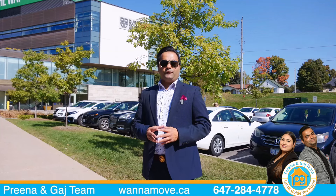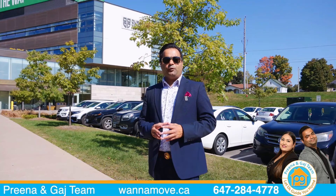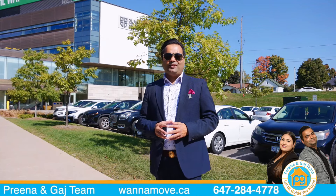I hope you liked the tour of this home. To view this home, give us a call at 647-284-4778 or visit us on wannamove.ca, and don't forget to subscribe on our social media. See you at the next one.